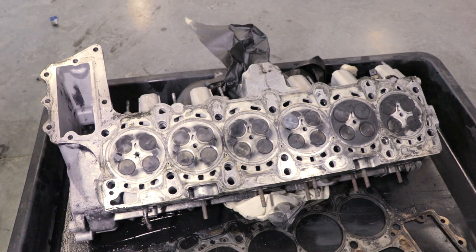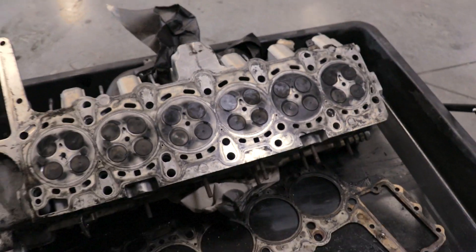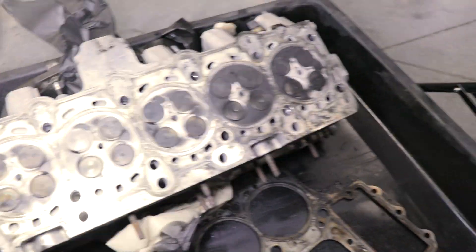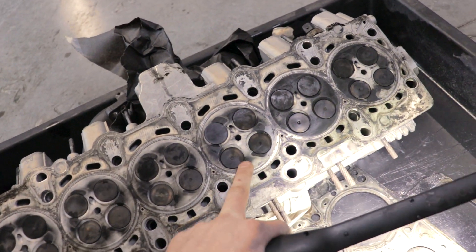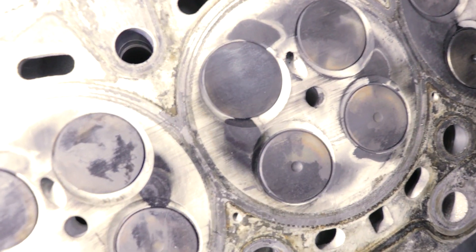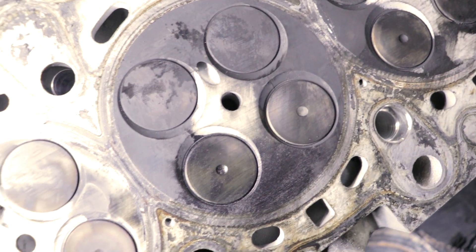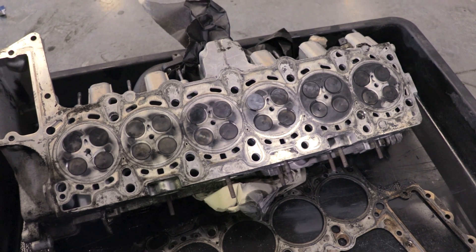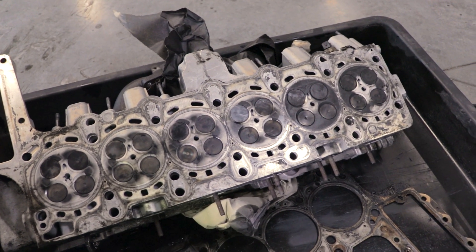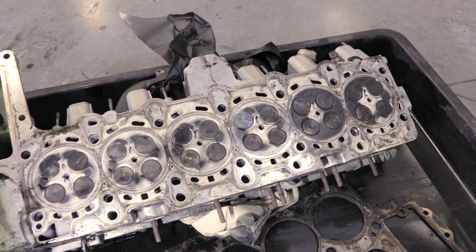Here we have the cylinder head — cylinders one, two, three, four, five, six. These are the inlet valves, these are the exhaust valves. If you look into the fourth and fifth cylinder, you can see there is just a crack between the inlet and exhaust valve — it's quite bad. We pressure tested the cylinder head and the shop called us to confirm the cracks were so bad that the head can't be reused, as the cracks go far through the head.